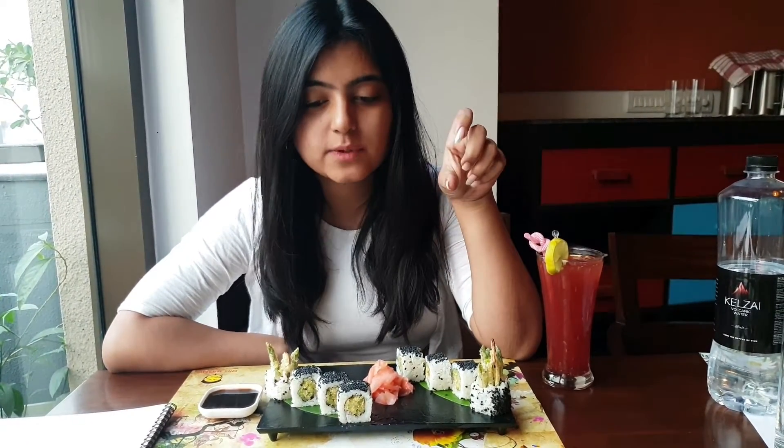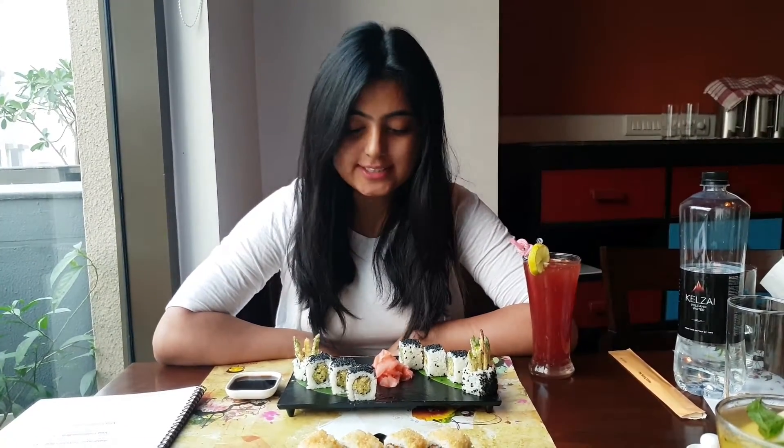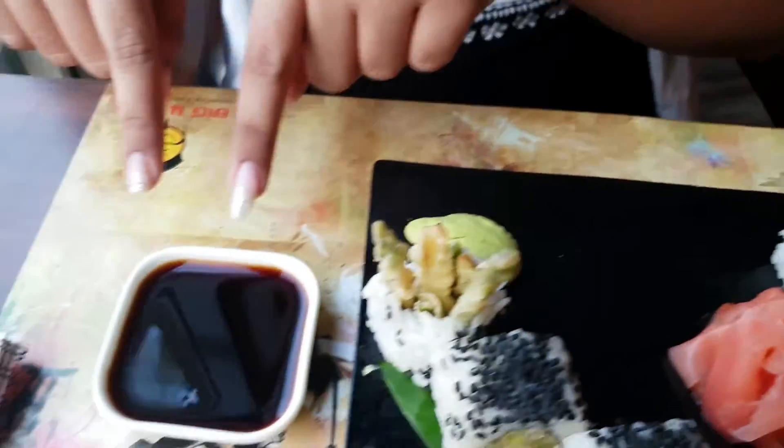I have ordered sushi. Basically, sushi is a Japanese dish which is made of vinegar rice with sugar and salt, mixed with a variety of ingredients. Sushi is served with pickled ginger, wasabi, and soy sauce.